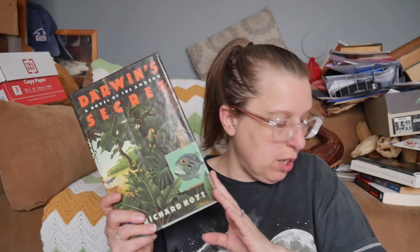Darwin's Secret: A Novel of the Amazon by Richard Hoyt — very pretty cover. It seems to be by a writer who usually writes thrillers and espionage, and this is like a mystery set in the Amazon. I'm not super interested in this one. I am going to unhaul it.